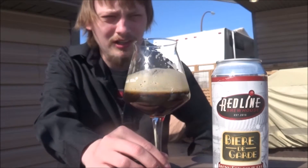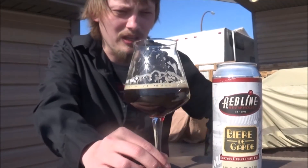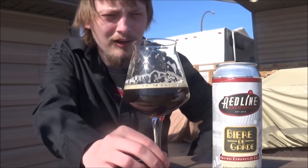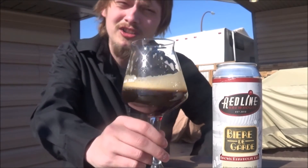But this one's pretty nice. Again, that's Redline's Beer de Garde — straight up 80 from me. Thanks for sending it out Ben. Appreciate it. And thanks everybody for watching. Cheers.